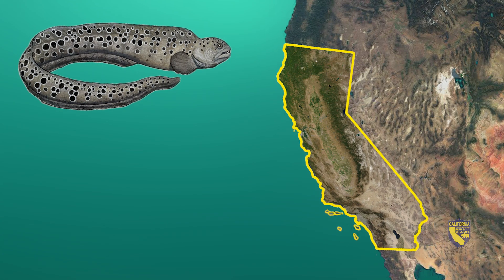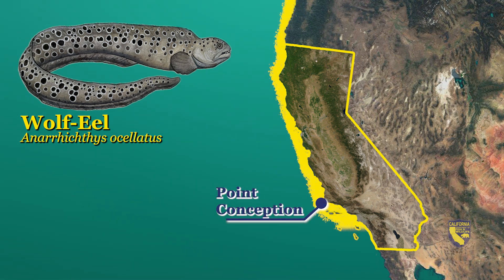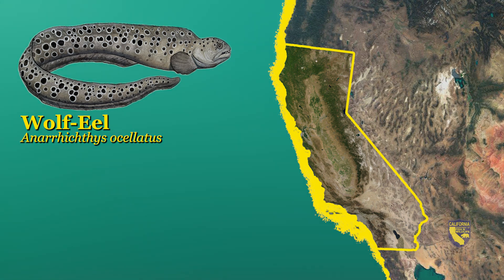Our goal today is to find wolf eels. These marine creatures can be distinguished by their long eel-like bodies, large pectoral fins, and dog-like teeth. They can be found north of Imperial Beach but are more common north of Point Conception in Santa Barbara County. Despite their name and long body, wolf eels are not actually eels — they're related to blennies.